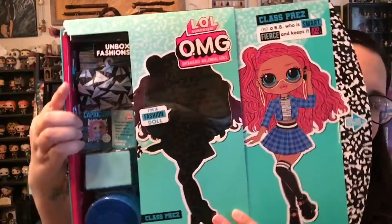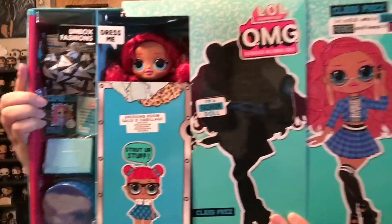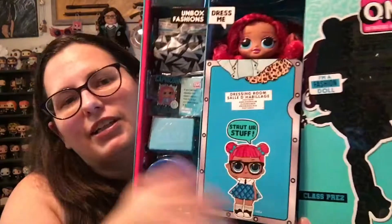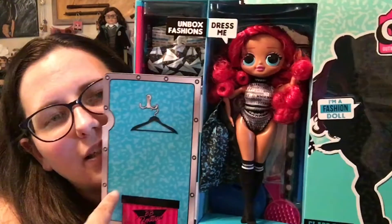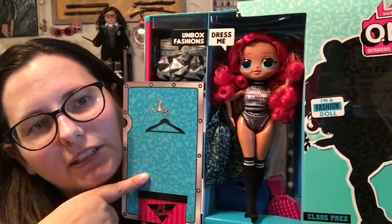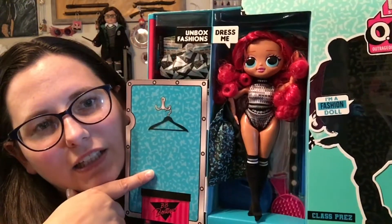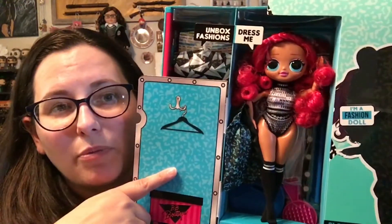You can already see her surprises here, and then there she is. Let's open up the dressing room for the big reveal. Ta-da! She is adorable. I love her red curls. I love those high socks. Let me free her and her things from the box and we'll see what she comes with.